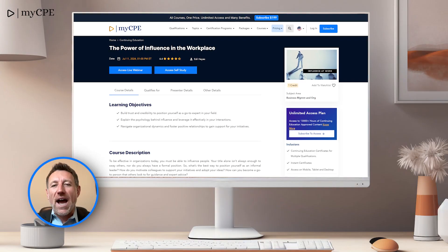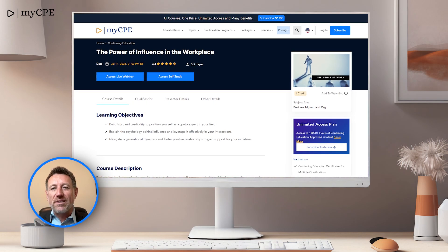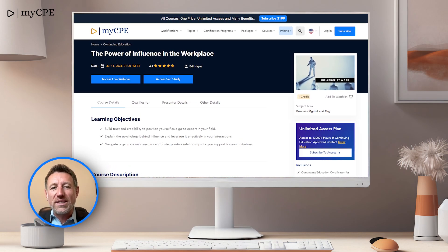At number 9, we have The Power of Influence in the Workplace. Enhance your leadership and influence skills, essential for high-profile business leaders.